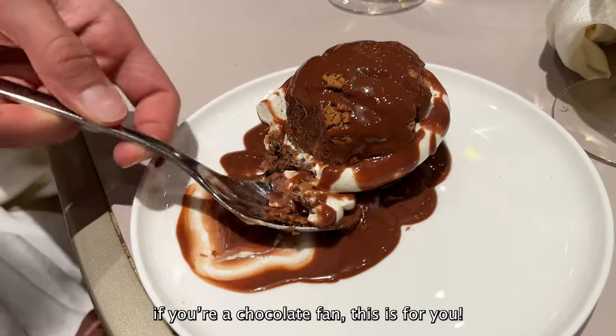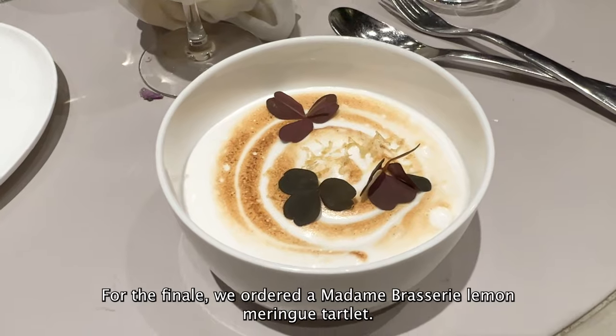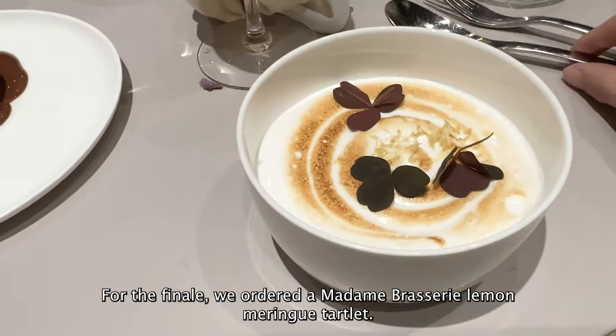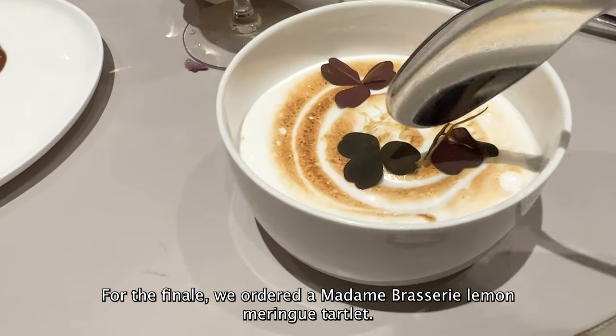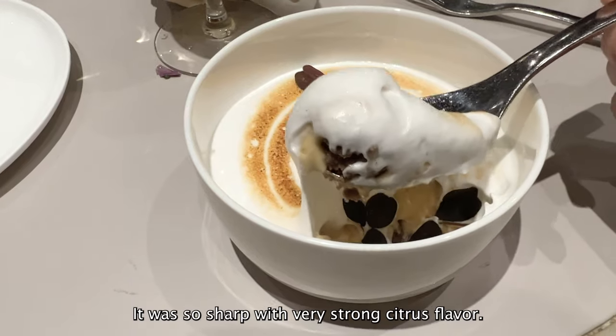If you're a chocolate fan, this is for you. For the finale, we ordered a Madame Brasserie lemon meringue tartlet. It was very sharp, with a very strong citrus flavour.